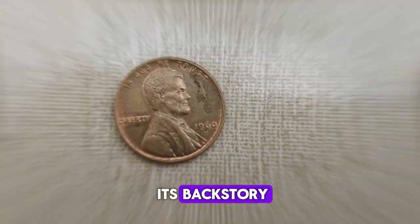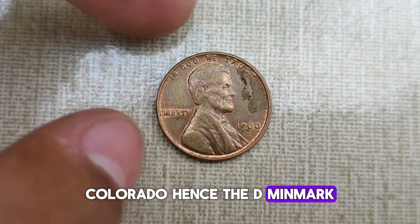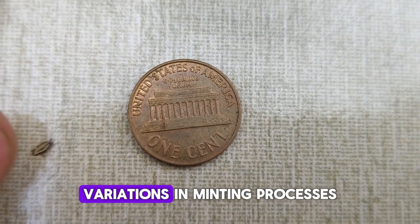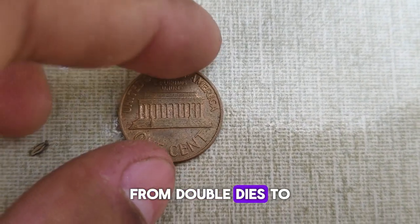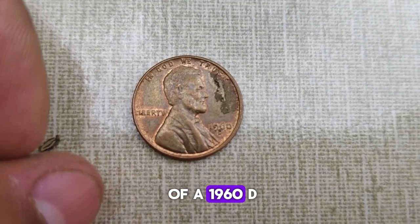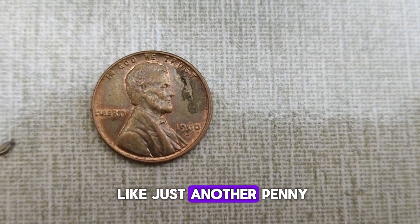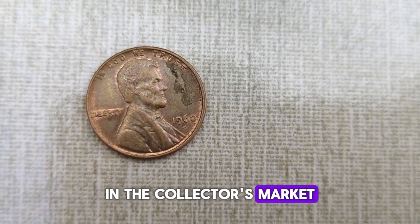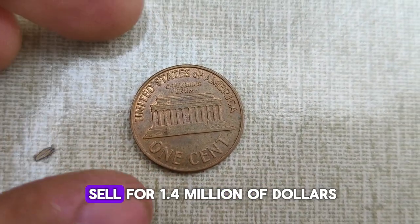Let's delve into its backstory. The 1960 D Lincoln penny was minted in Denver, Colorado, hence the D mint mark. While millions of these pennies were produced, not all of them were created equal. Variations in minting processes and errors have resulted in some coins being more sought after than others. From double dies to repunched mint marks, there are various factors that collectors look for when determining value. But perhaps the most intriguing aspect is its rarity — the 1960 D Lincoln penny can fetch a hefty sum. Rare variations, such as those with noticeable errors or in pristine condition, have been known to sell for $1.4 million.